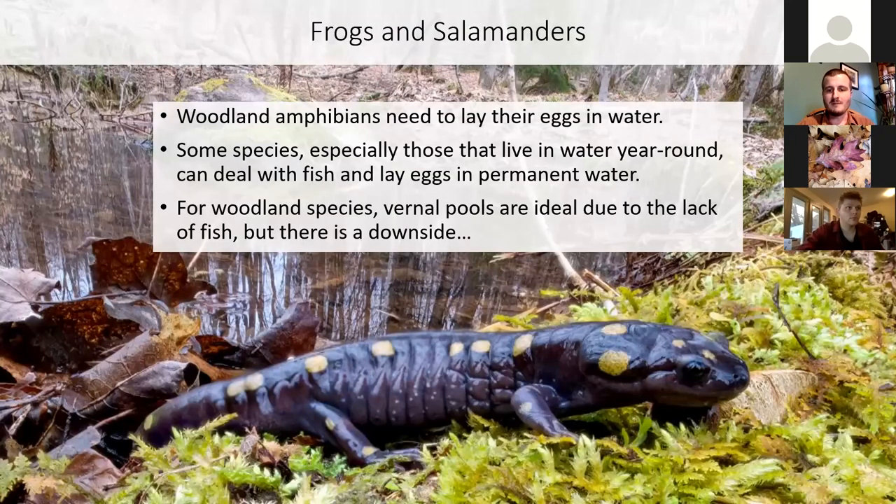All amphibians have aquatic larvae, and most of them will lay their eggs in the water. Some do lay their eggs on land, where the larval form goes through its entire development inside the egg, but that's not usually the case. Some species of amphibian that live in water year-round are adapted to dealing with fish and will lay their eggs in permanent water. But for these woodland species, if you don't have the vernal pool, you're really not going to have the frogs or salamanders.